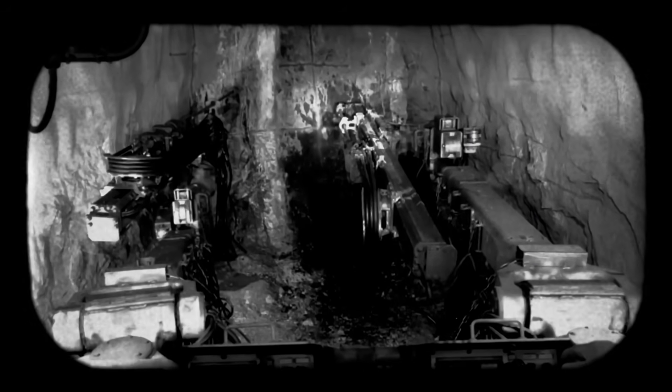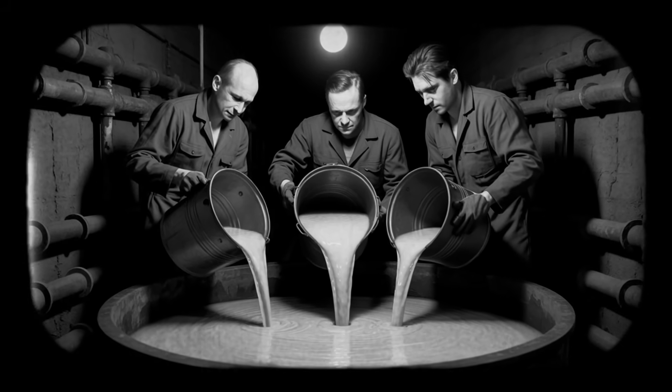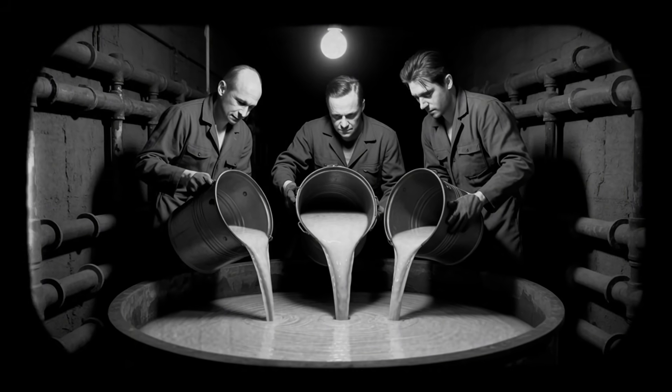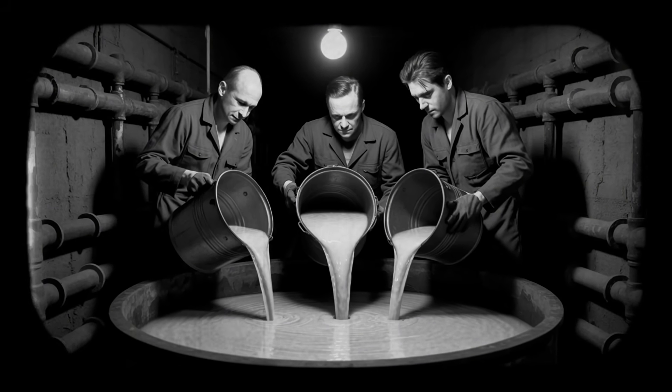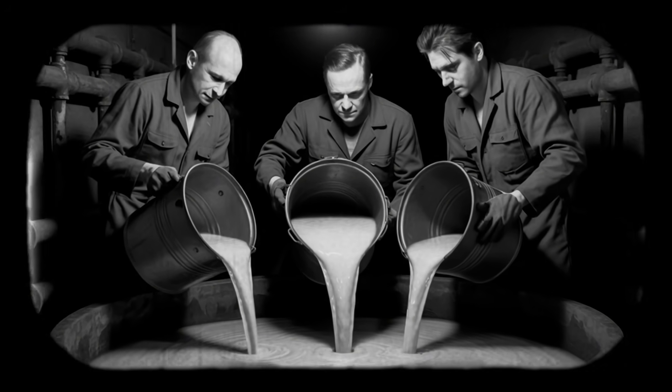The flash came from something called Cherenkov radiation. When particles move faster than light can travel through water, they create this otherworldly blue glow. It's the signature of runaway nuclear reactions. Three workers had just finished pouring a uranyl nitrate solution into a precipitation tank – solution enriched to 18.8% uranium-235, fuel meant for Japan's Joyo fast breeder reactor.